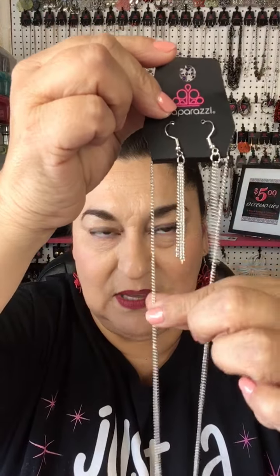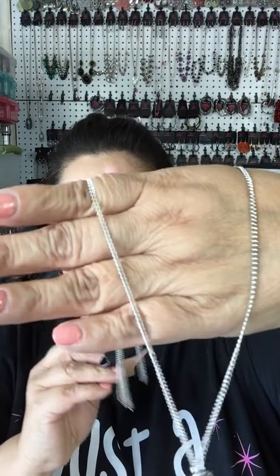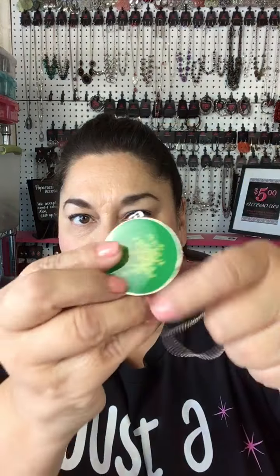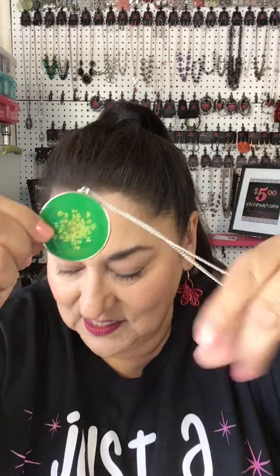The next piece is N number 48. It is a beautiful dainty chain — not too small — and here are the free earrings that come along with it. It's a medium length, a really nice drop, very easy to wear. It has a nice round pendant set in a silver setting with a green background, topped with an acrylic, and it's got a beautiful flower pattern in the center.